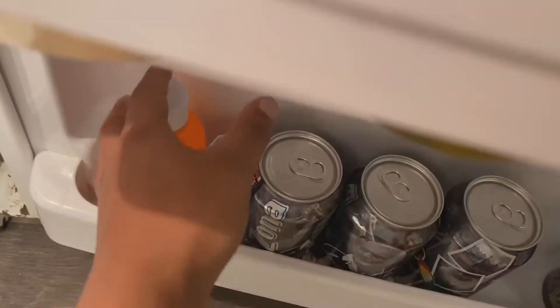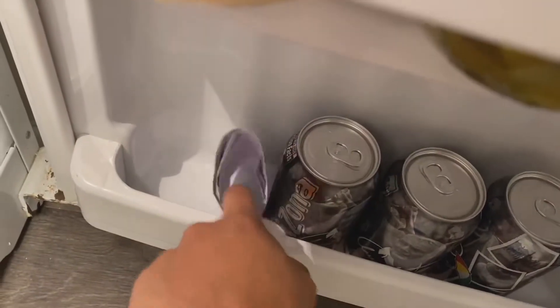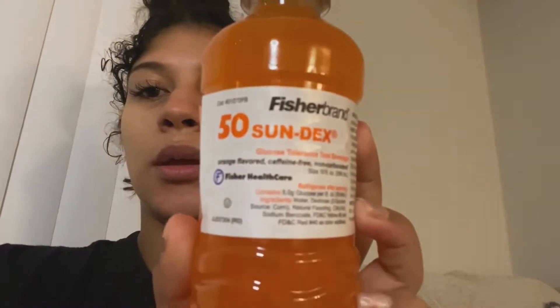I'm going to show you guys the drink I have — I got the orange drink. Here it is in the refrigerator. This is basically what it looks like — just a small little bottle. You usually keep it cold.